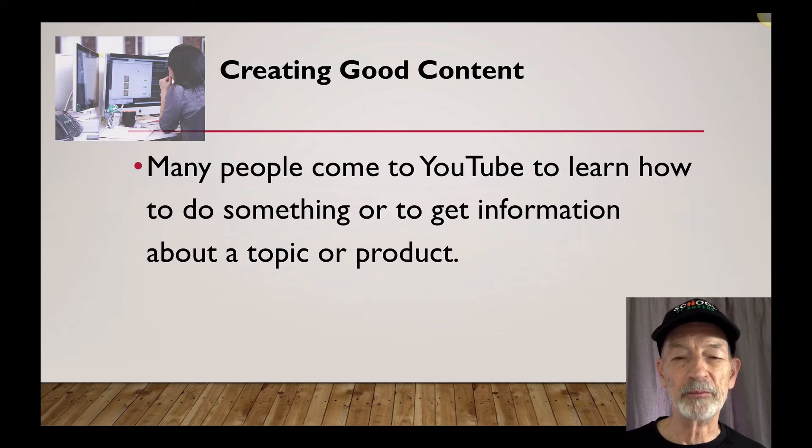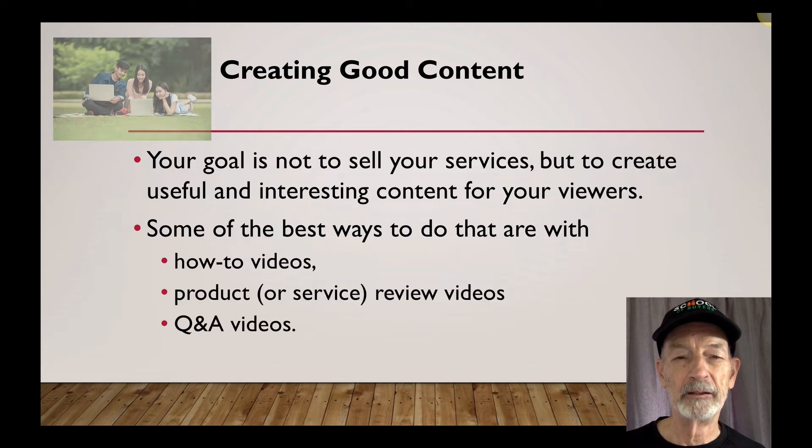Many people come to YouTube to learn how to do something or to get information about a topic or a product. Your goal here is not to sell your services directly on YouTube, but to create useful and interesting content for your viewers. Some of the best ways to do that are with how-to videos, product or service review videos, and Q&A videos.